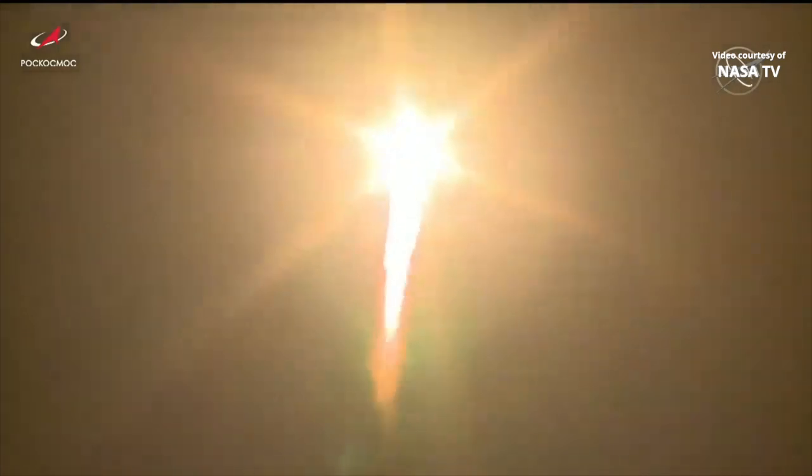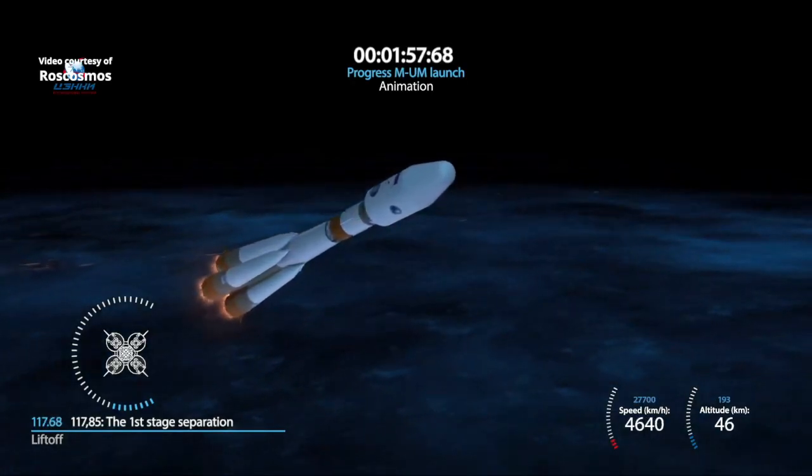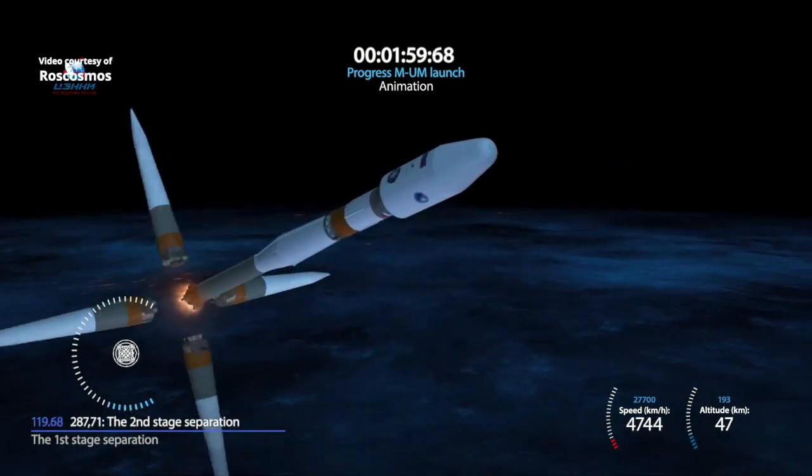25 seconds into the flight, the Soyuz booster arcing out to the northeast from the Baikonur Cosmodrome. All parameters look good. Roll, pitch, and yaw programmer in. Vehicle parameters are reported to be stable. First stage separation has been confirmed.